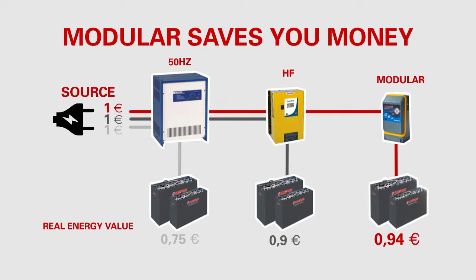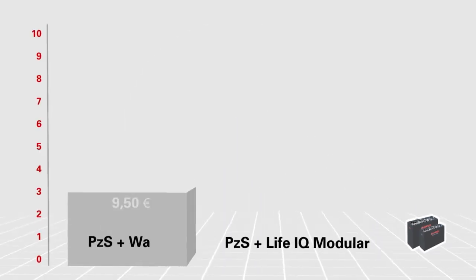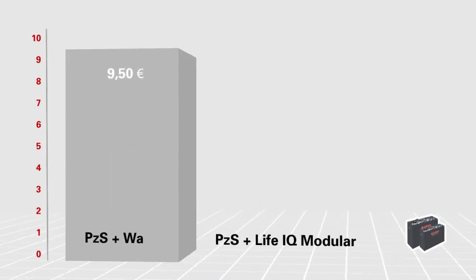Thanks to modular technology, you can reach up to 94% energy efficiency and power factor control to manage reactive energy and harmonics in the grid. All this means additional energy savings compared to current high-frequency standards.